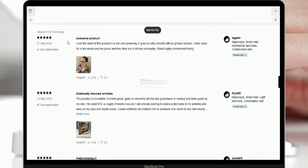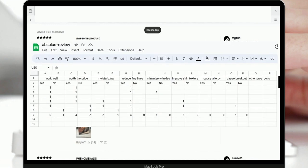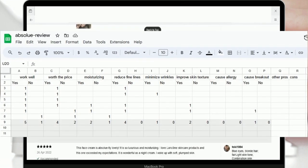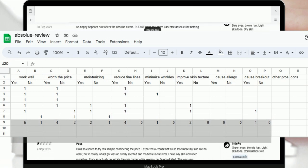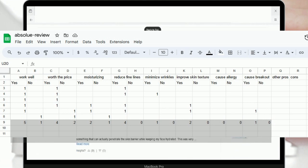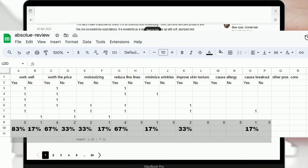After reviewing the initial page of six, we have compiled a summary of our findings in the spreadsheet presented below. The final row provides the aggregate count of user agreements and disagreements. By dividing these numbers by the total number of reviews — six — we swiftly obtain an assessment of the product's performance based on the six most reliable reviews.